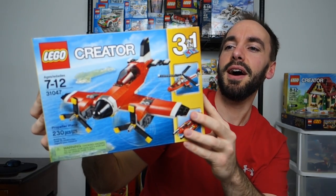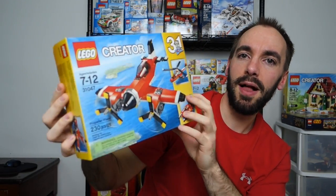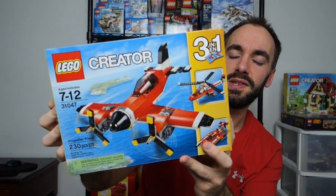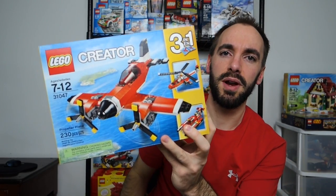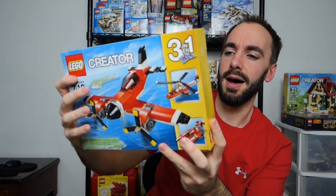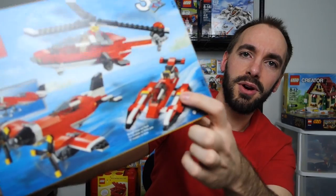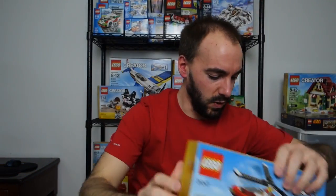Can you guess what theme this is from? Creator — yeah, you're right. Lego Creator 31047, Propeller Plane. This came out this year and is one of the few 2016 sets I got. I'm still trying to catch up from 2015 but this is a nice build. I like the plane, I like the helicopter, not a big fan of that third build. Of course it's a 3-in-1 as well.